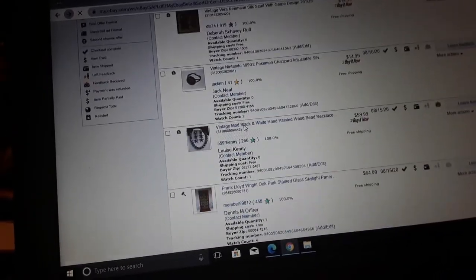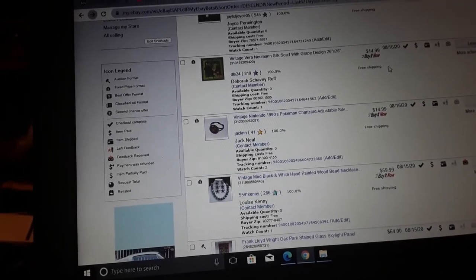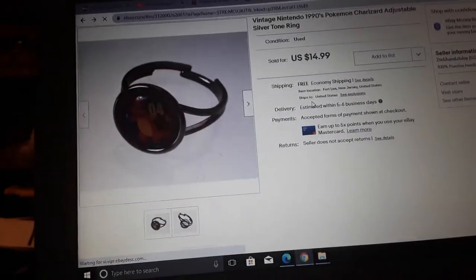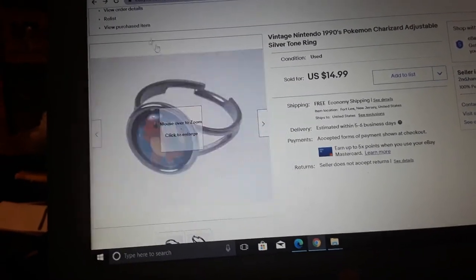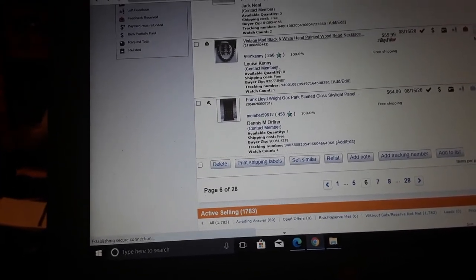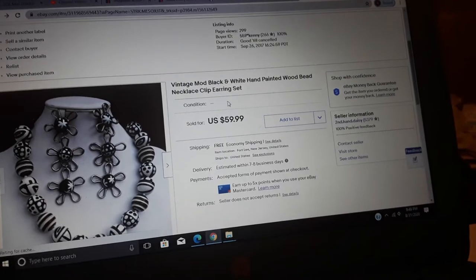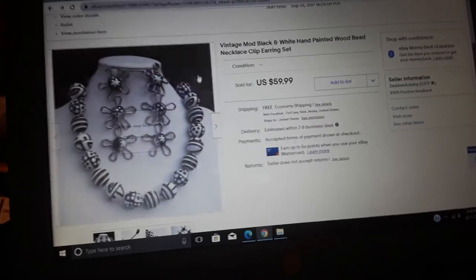Vera Newman silk scarf — 15 bucks. Vintage Nintendo 1990s Pokémon Charizard adjustable silver-tone ring — I took these to flea markets trying to get a few dollars and nobody would buy them. I gave up and put them on eBay and now they're selling for like 15 bucks. We only had that one ring — most of what we had was necklaces and some earrings. I sell that stuff sporadically.